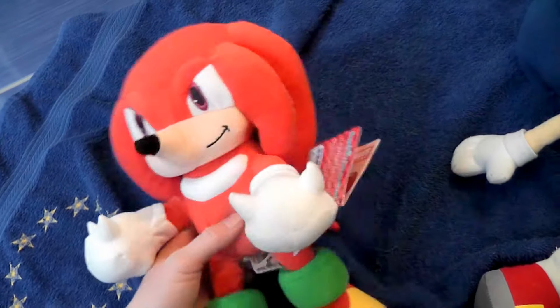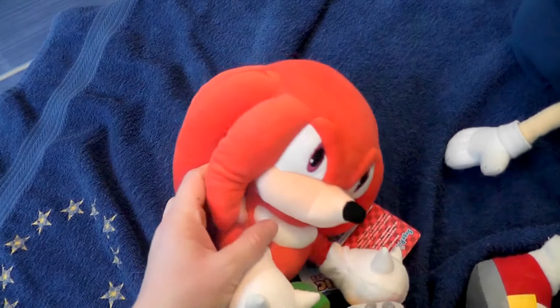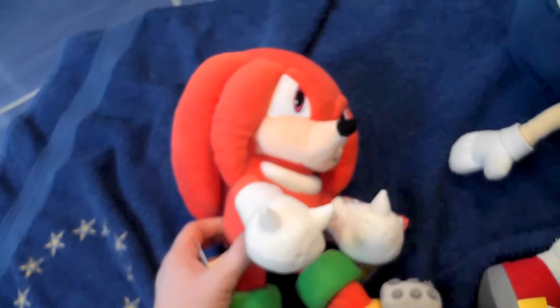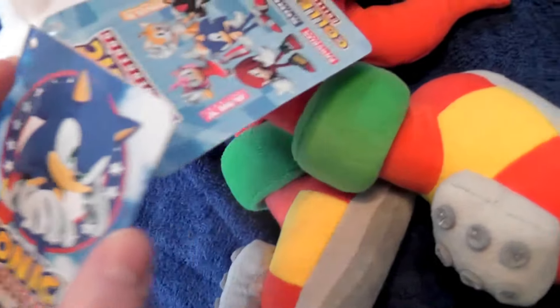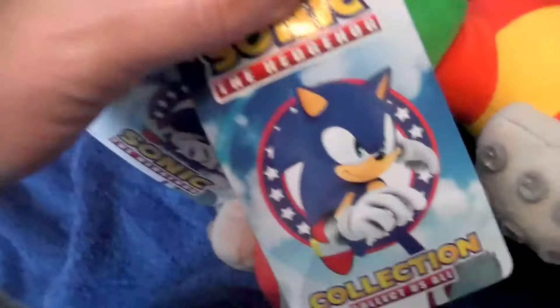But in Sonic Boom he is the funny, stupid one who is not suspicious at all and who's just a sidekick. That makes me kind of sad because I really like Knuckles, and then I saw him like that. I think it's a bad thing what they did to his character in Sonic Boom. I'm happy this plush is obviously more based on the Sonic X one. He's still strong of course, but that was like the only part they kept from the previous series.